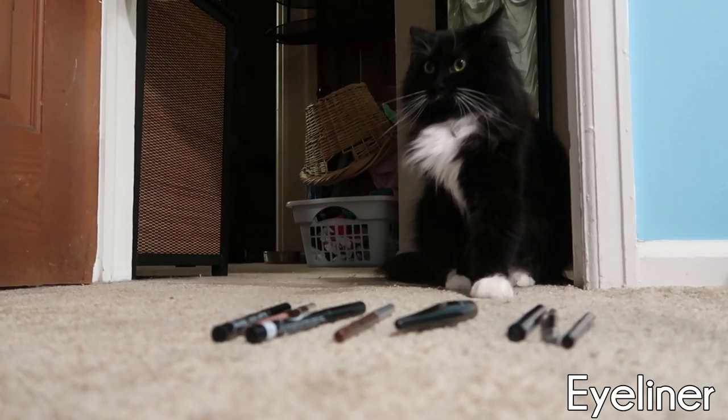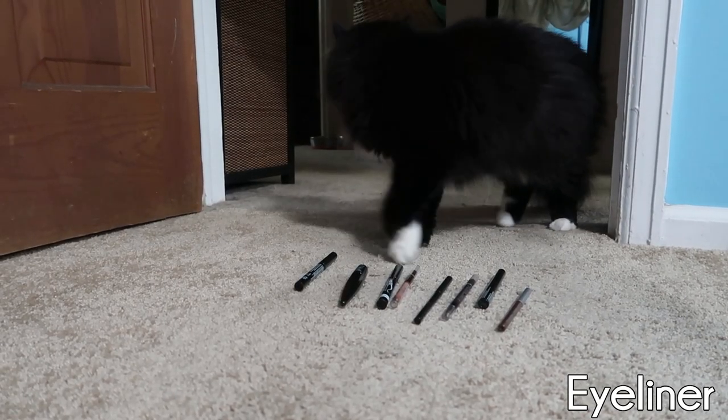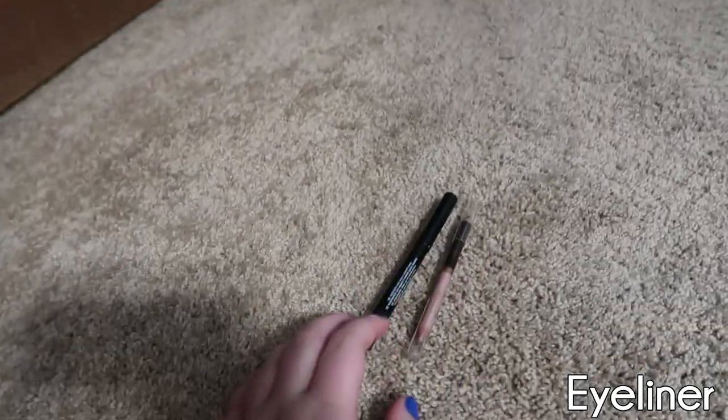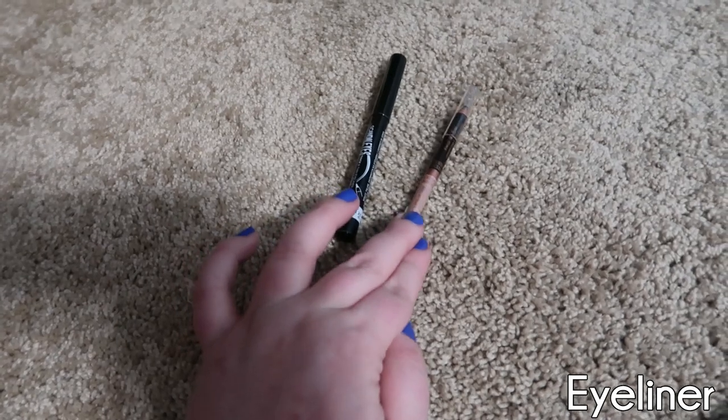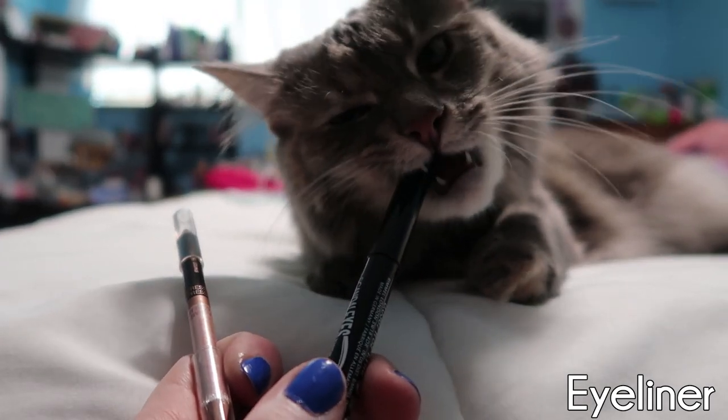Which one, Boo? All right, you went in between these two, which are two very different colors — there's brown and black. So we're going to give Belle the final pick. Which one? You want that one. Oh, good job. Okay, this is kind of fitting. The cats chose my makeup, so I'm going to wear cat ears to do my makeup. Boo chose the NYX Total Control Foundation.